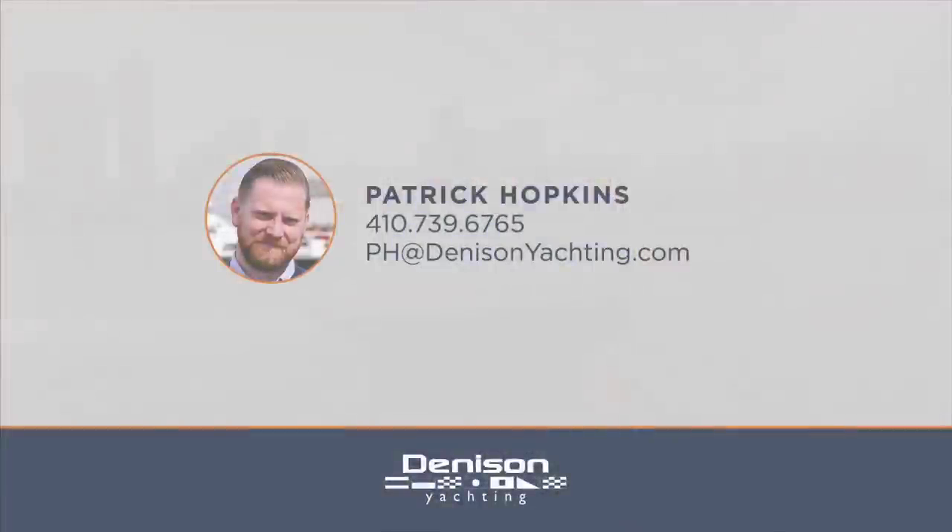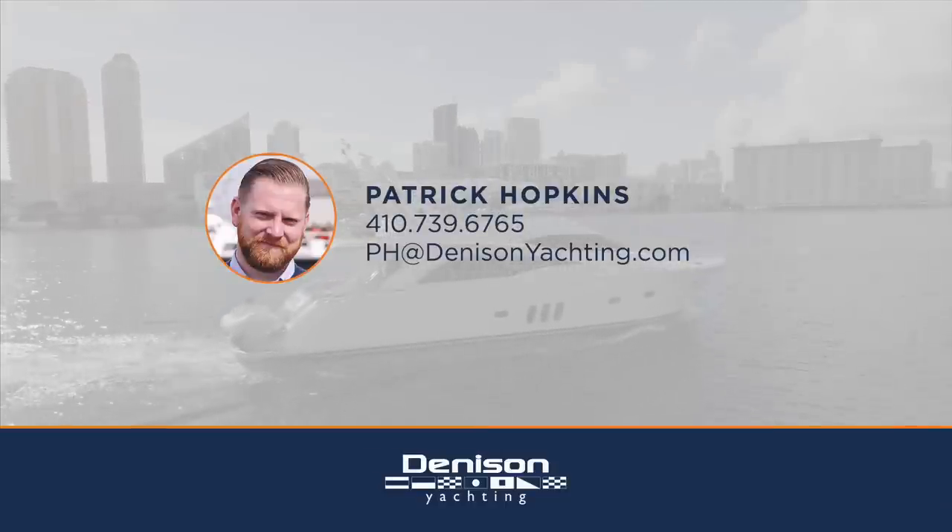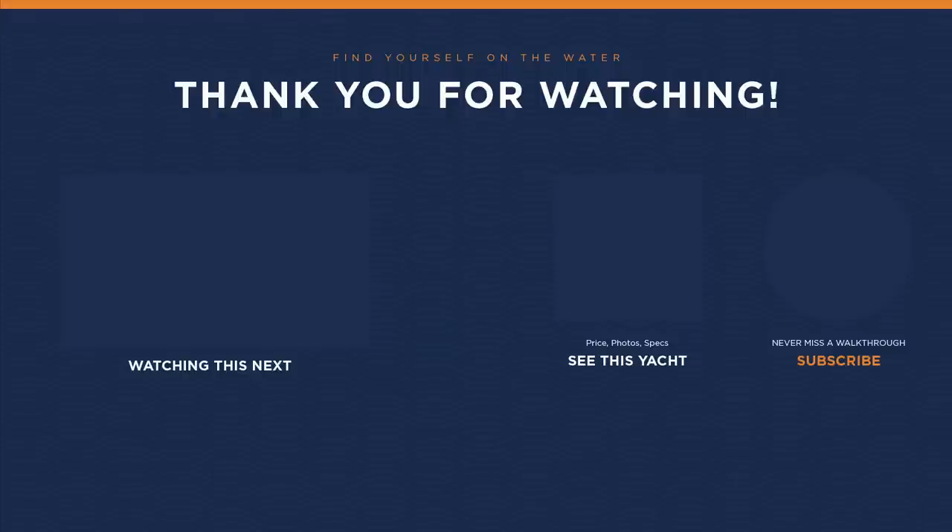On behalf of Denison Yachting and myself, Patrick Hopkins, I want to thank you for joining me on today's walkthrough. If you have any questions or would like to see her in person, feel free to contact me. I'll see you next time.